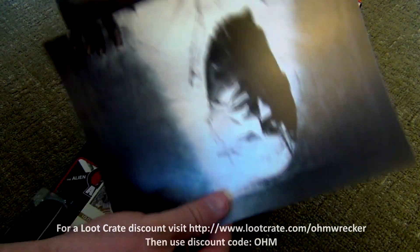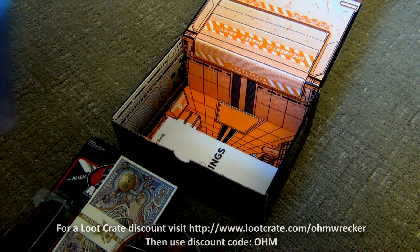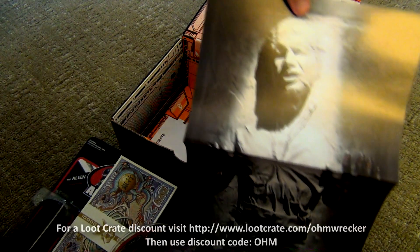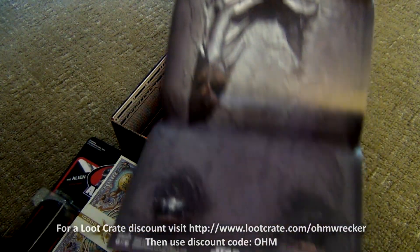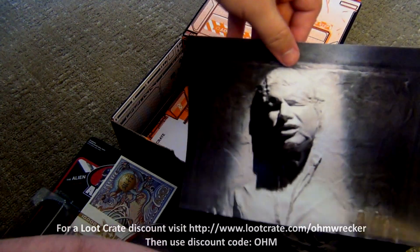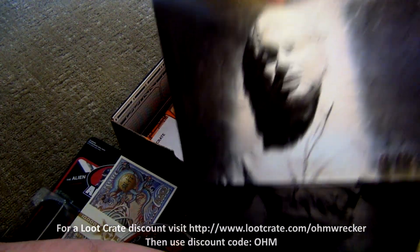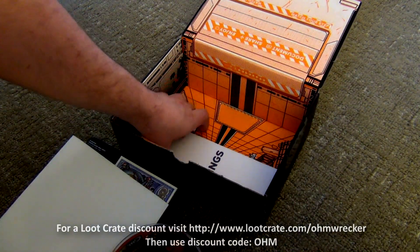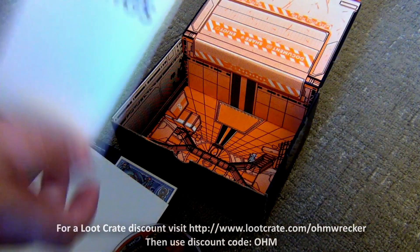I think this is a poster — oh wait, yeah look at this, holy cow! It's Han Solo in his little prison when they plastered him — or whatever the heck that was. That's awesome, definitely toss it up on the wall.